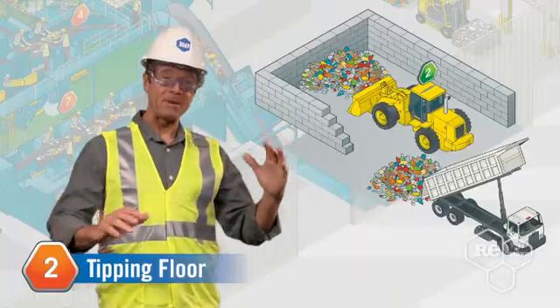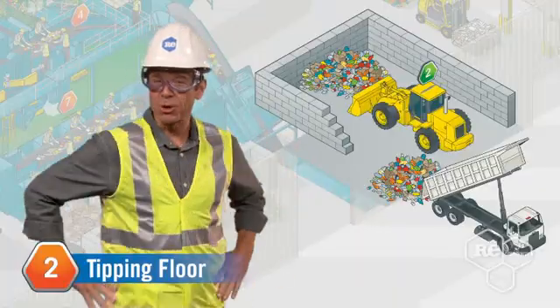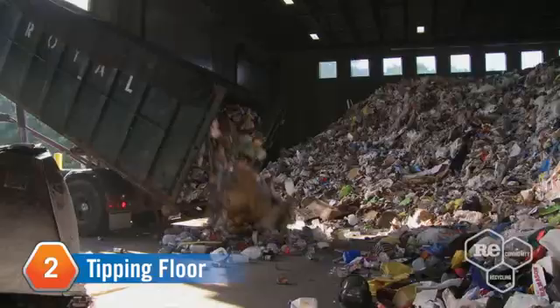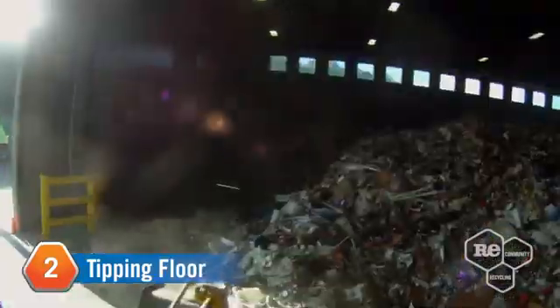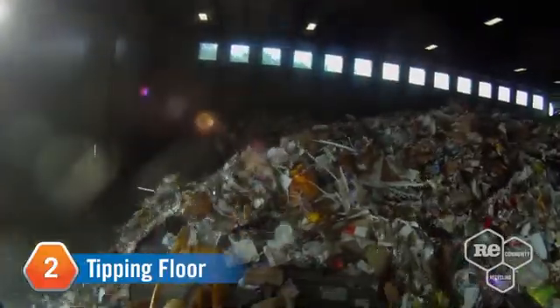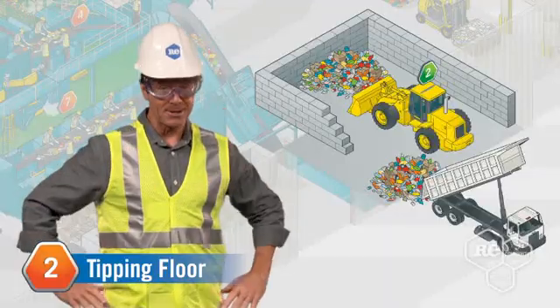We've reached the tipping floor, a huge area where we store mixed resources before the separation starts. Trucks dump loose or baled resources here, then the payloader pushes them into piles — very organized piles.